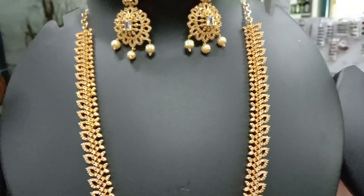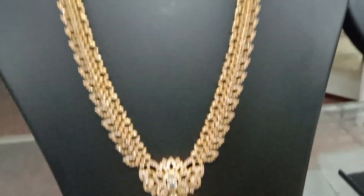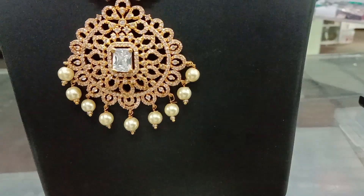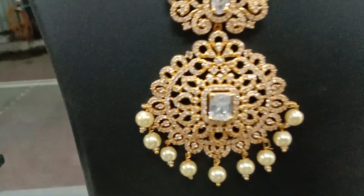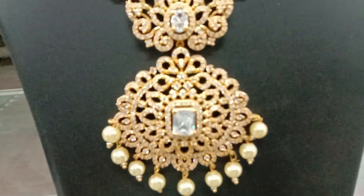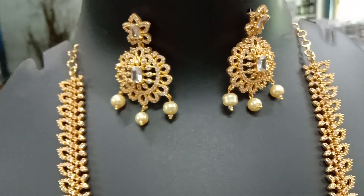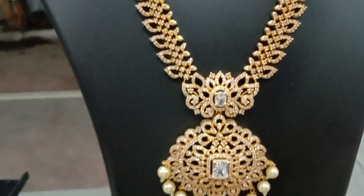This is a full white stone. The pendant is a hanging type. In an oval design, there is a white stone — there is a square type of white stone. This is an earring design. The offer rate is 50 to 60.